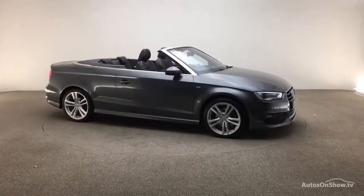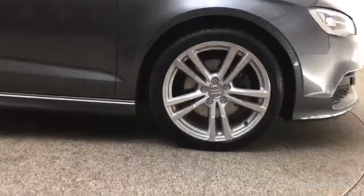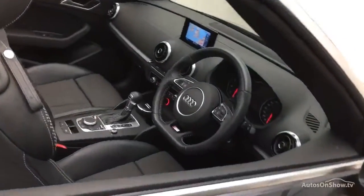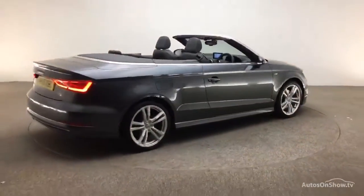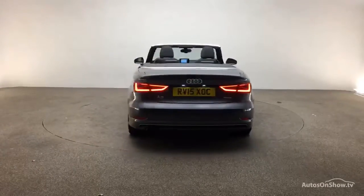Before reaching our forecourt, every pre-owned Audi we receive has to go through six independent background checks that are completed with a full service history provided. Each car is subject to a stringent 145 separate mechanical, interior, and exterior inspections.